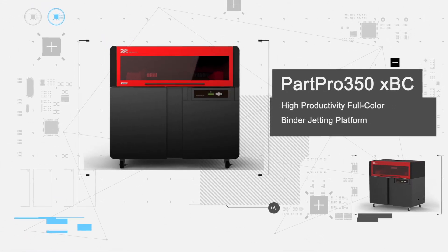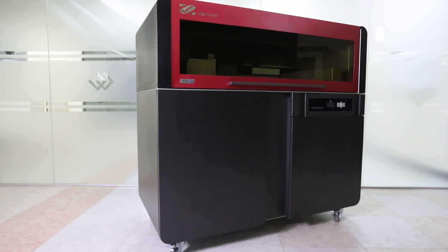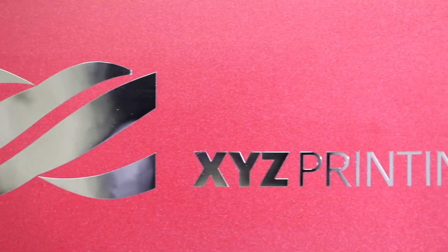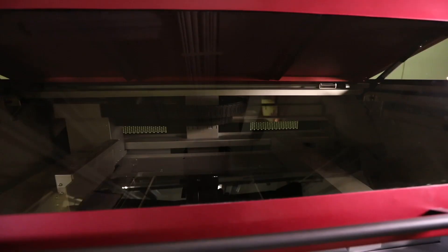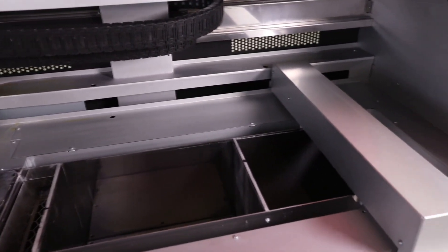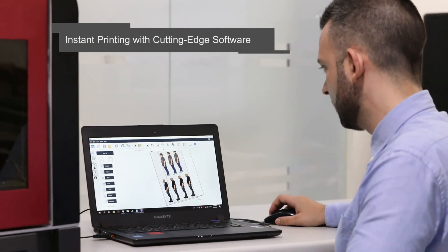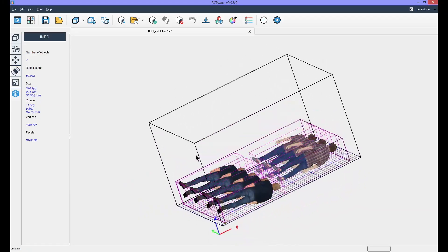Number two is another printer from XYZ Printing: the Part Pro 350 XBC. It has a starting cost of $30,000, uses binder jetting technology, and has a build volume of 350 by 222 by 200 millimeters. It is made for professional use such as architecture and complex designs. It prints colors, cures materials, all at once, and features a removable build tray which enables you to quickly launch a new 3D print job.